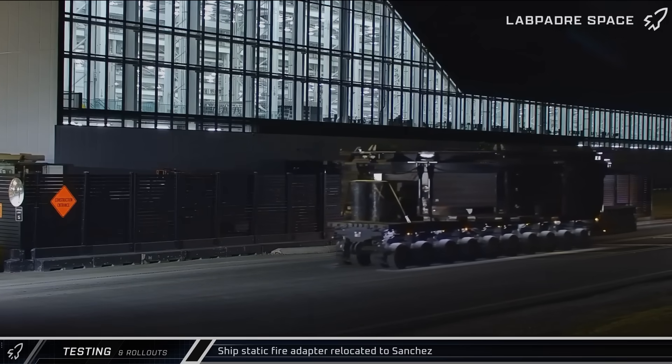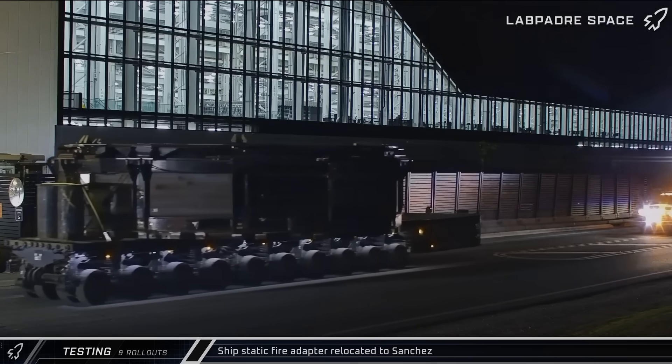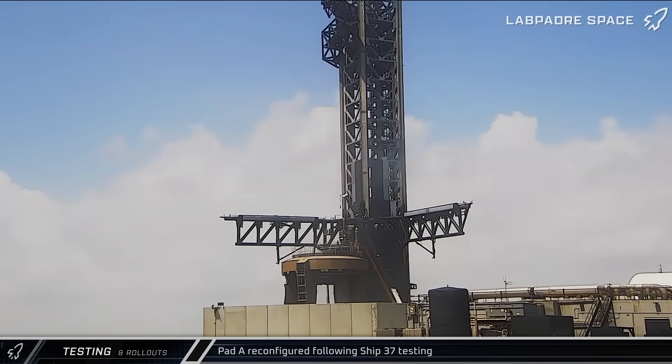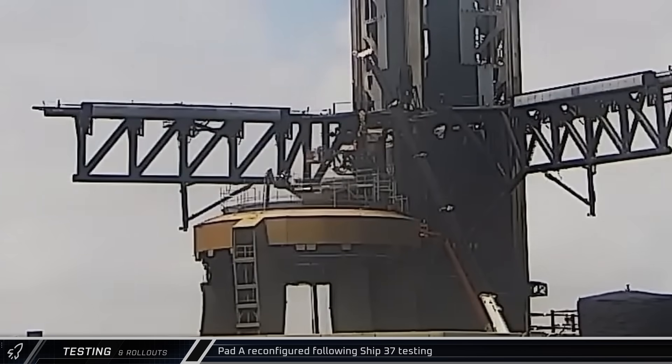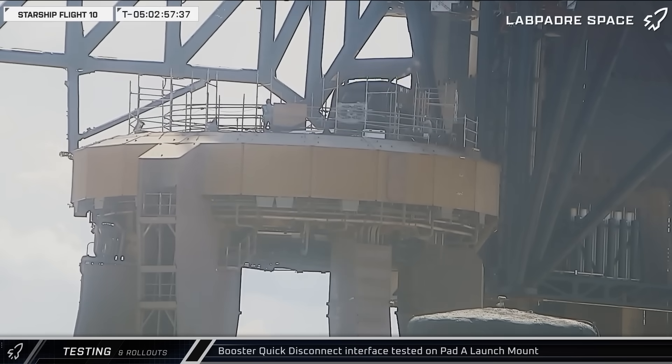Final preparations for Flight 10 began in earnest on Friday, with the ship's static fire adapter being relocated to Sanchez. Workers began disassembling the temporary ship quick disconnect structure from the top of the mount at Pad A, as workers reconfigured the launch pad for orbital flight. After the temporary test structure was taken apart, the booster quick disconnect was tested to make sure that the protective hood and interface panel were still in working order.